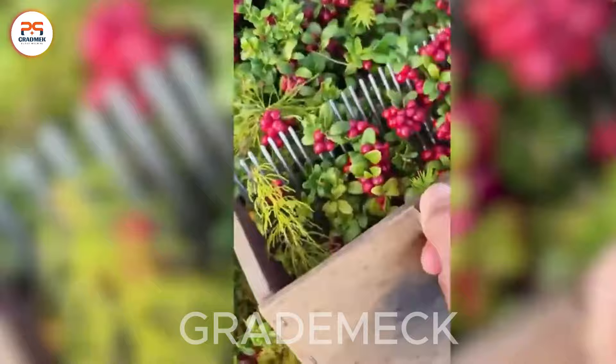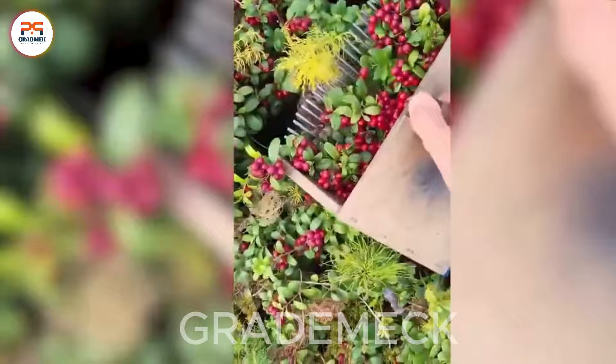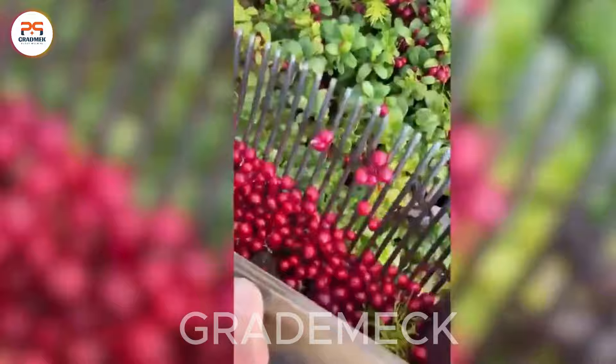Next on the agenda is the cranberry harvest scene, a modern agricultural icon. With just a handheld device, farmers efficiently harvest every cranberry, showcasing the seamless blend of technology and nature.